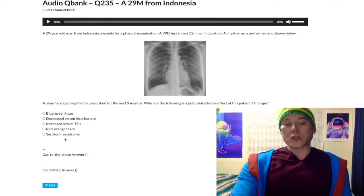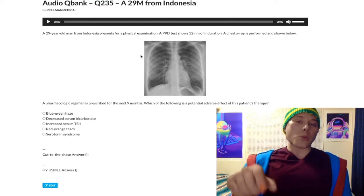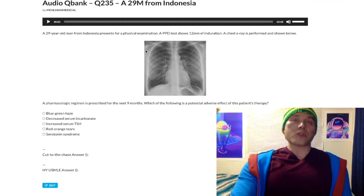Serotonin syndrome — wrong answer. Serotonin syndrome is classically associated with giving monoamine oxidase inhibitors too quickly after discontinuing an SSRI. It can also be associated with St. John's Wort taken alongside an SSRI. Tramadol is a drug that can cause serotonin syndrome, and linezolid — a 50S ribosomal subunit inhibitor — can also cause serotonin syndrome.